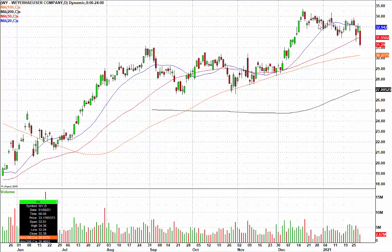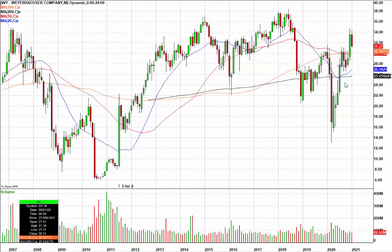We had this beautiful daily chart consolidation pattern, but believe it or not, the pattern really had everything to do with the monthly chart. If you take a look at the monthly chart, we had this huge rally up and we went right into just a ton of monthly resistance.